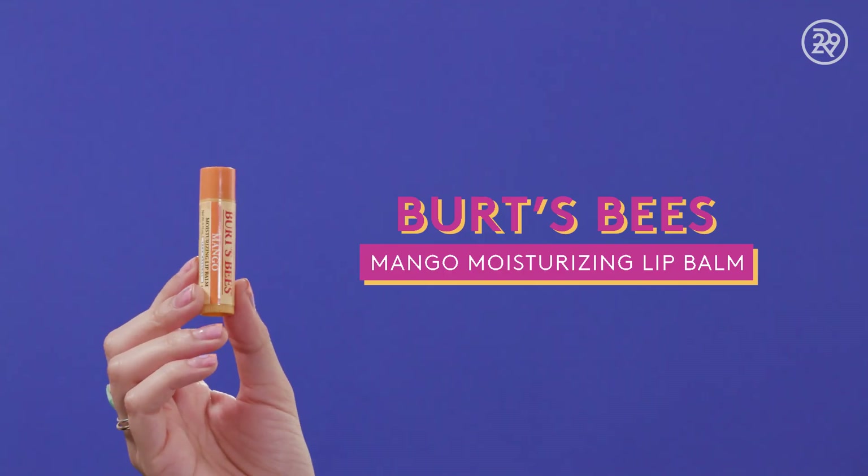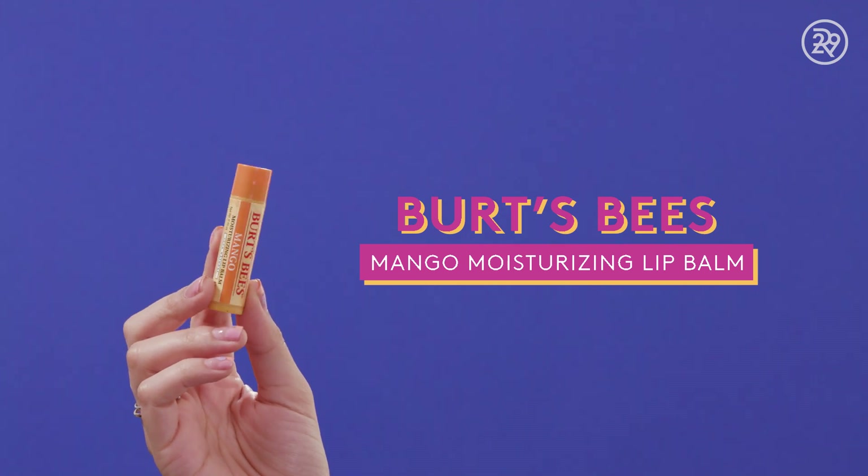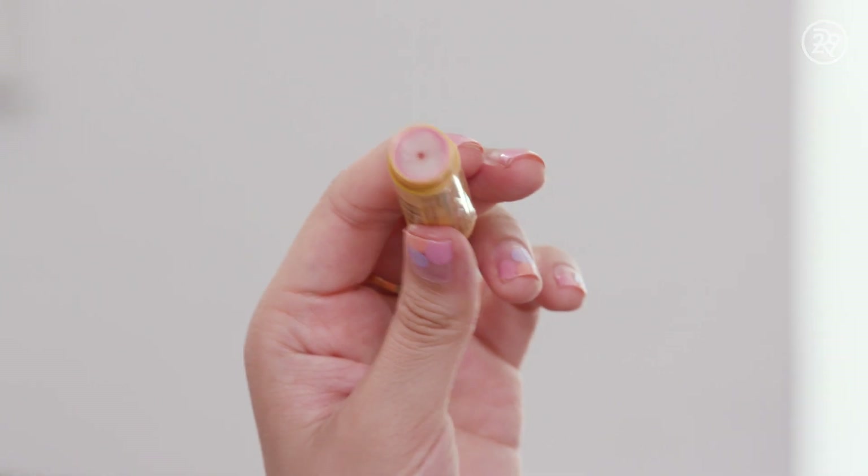This is the Burt's Bees Mango Moisturizing Lip Balm — used it all up, scraped it at the bottom. It smells really good. I am a Burt's Bees lip balm fan for life. I love the original lip balm specifically because it goes on matte, and I like that because you can put it on before lipstick and it won't compromise the finish. These flavored ones are a little bit on the shiny side, so they're not as good for that. But if I were to choose, I would always go for the original.